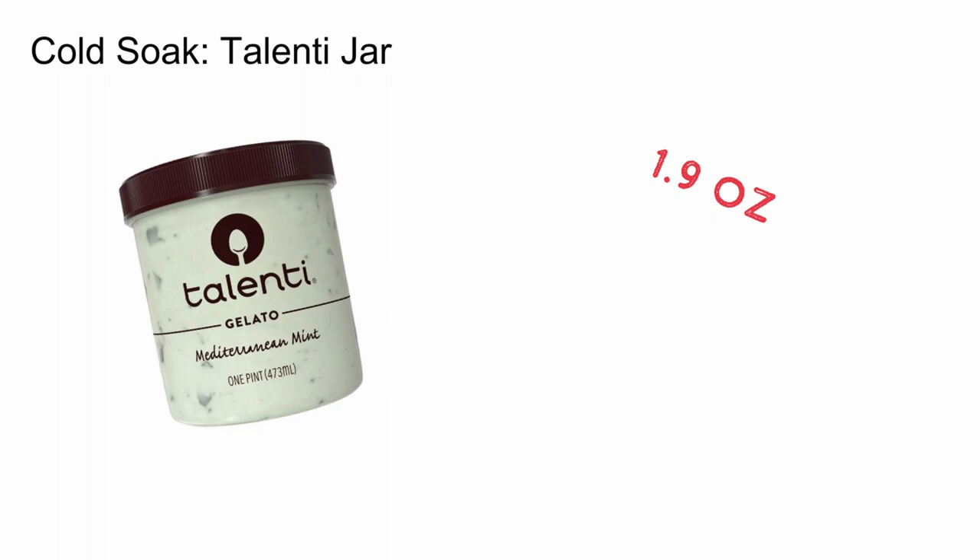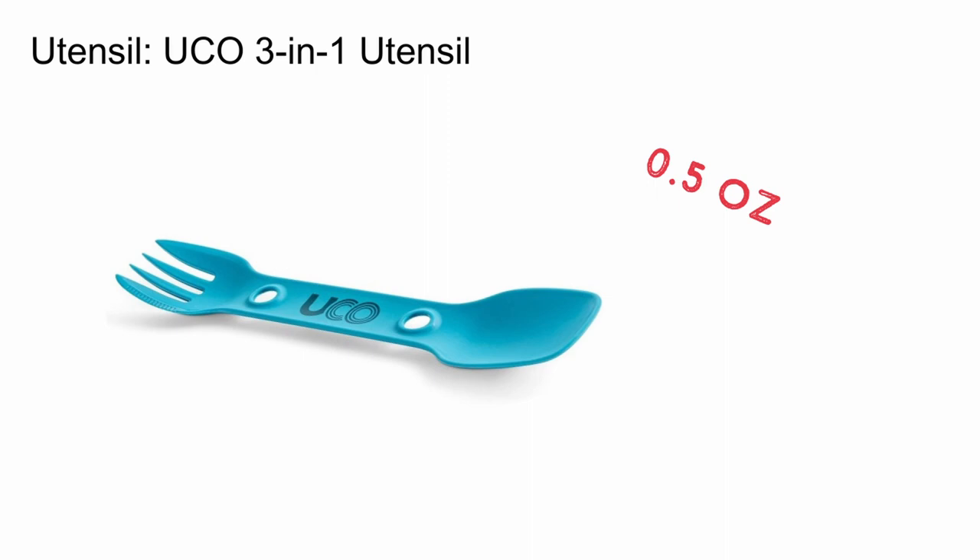I don't always cold soak, but when I do, I use a Talenti jar. One of the best things about it is that each one you buy actually comes with a free pint of ice cream. I also carry a UCO 3-in-1 utensil to eat out of the jar. It's fine, nothing special, but it does have a spoon, a fork, and a serrated edge to cut things if need be.